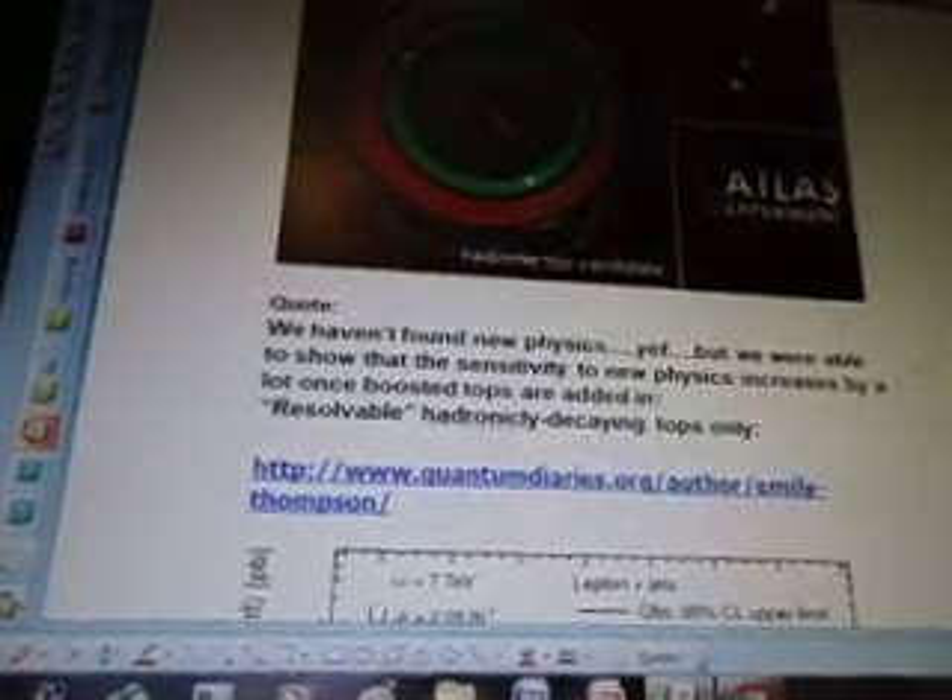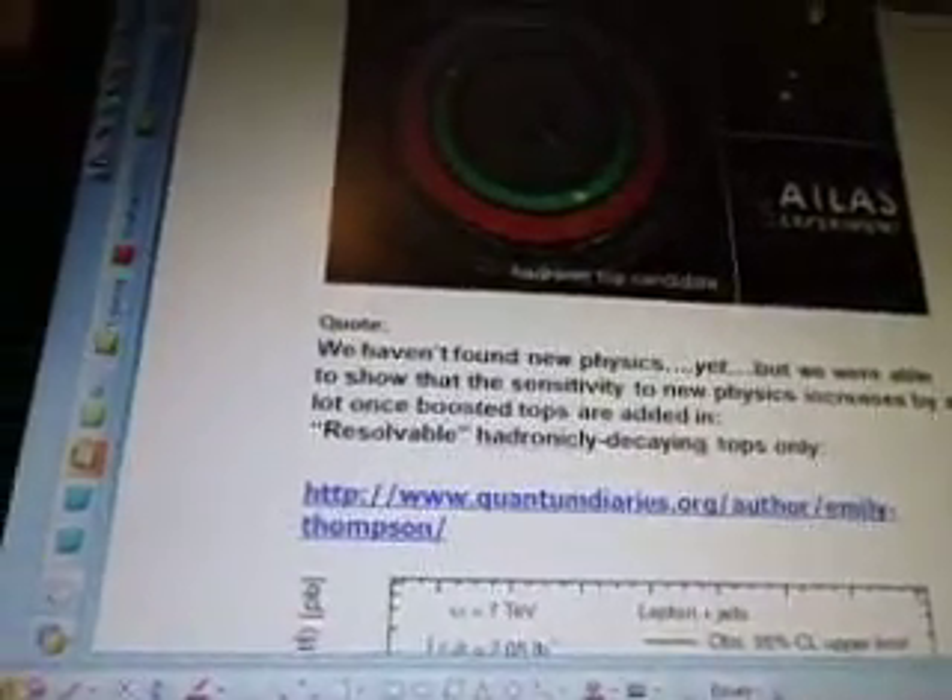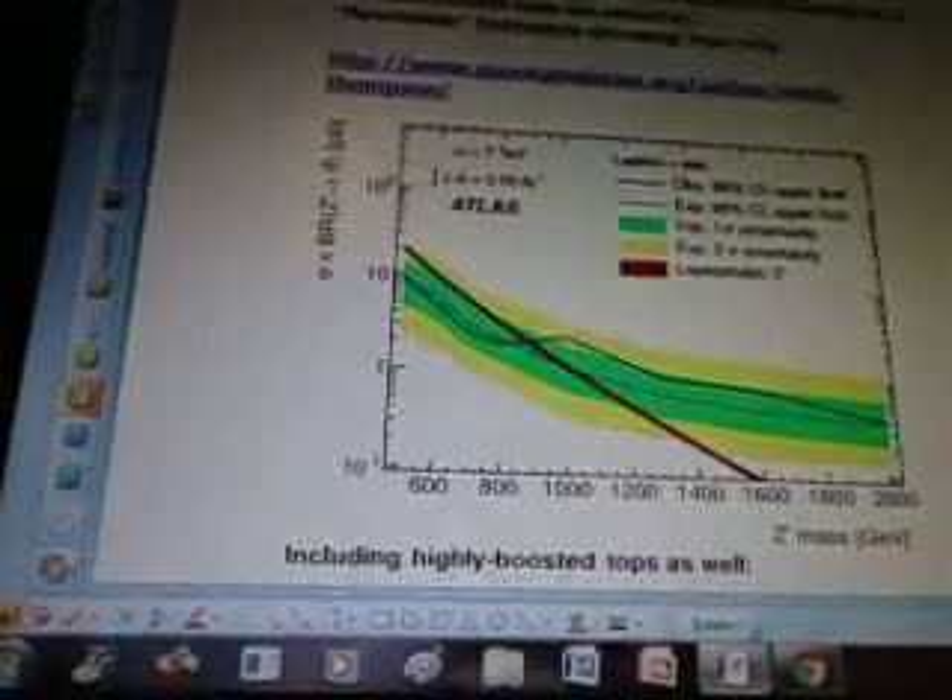Quote: 'We haven't found new physics yet, but we were able to show that the sensitivity to new physics increases by a lot once boosted tops are added in. Resolvable, hadronically decaying tops only.' That's from www.quantumdiaries.org, written by Emily Thompson.